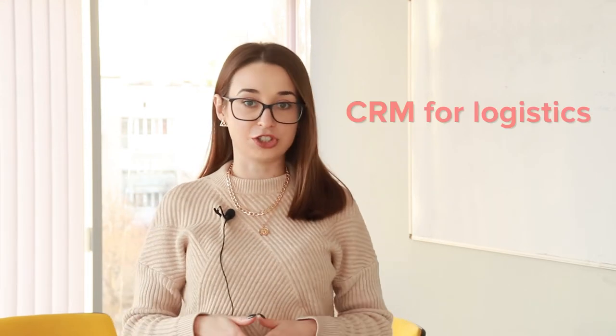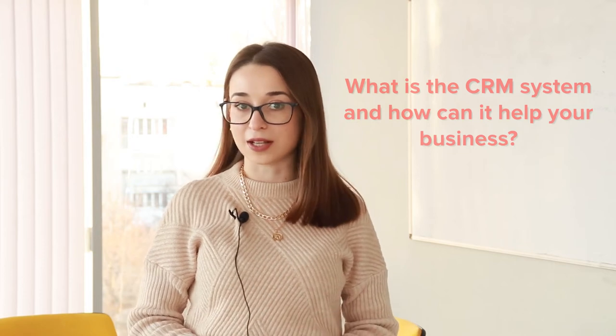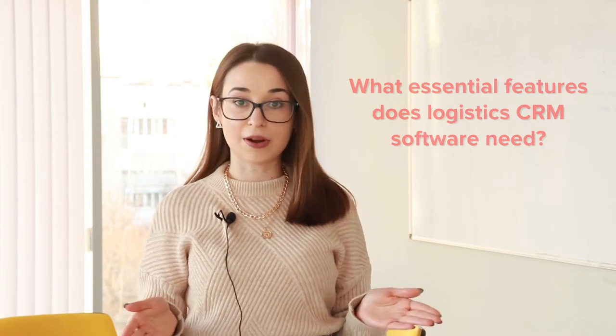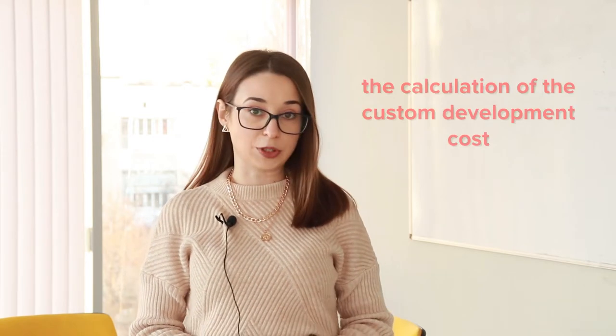Hello everybody! Today we are going to talk about CRM for logistics. This video will answer the following questions: What is the CRM system and how can it help your business? What essential features does logistics CRM software need? What is better — ready-made versus custom? There also will be real examples of automated CRM for logistics developed by Recsoft, including a demonstration of the calculation of the custom development cost. If you need a consultation or development of an automated logistics CRM system, follow the link below the video.